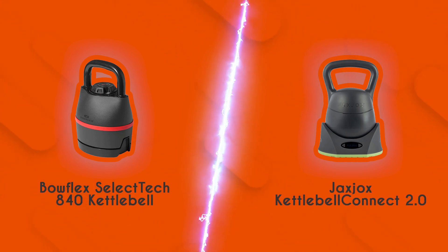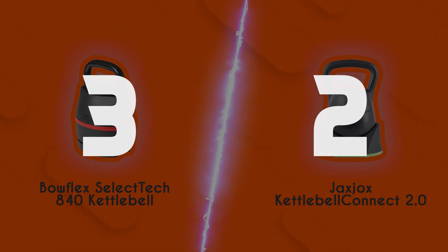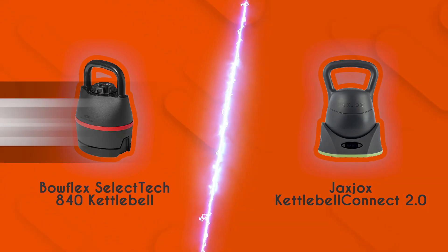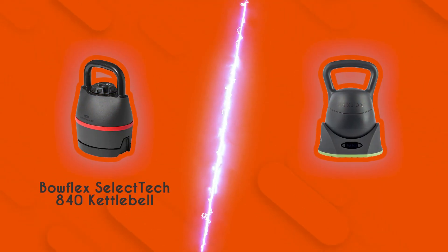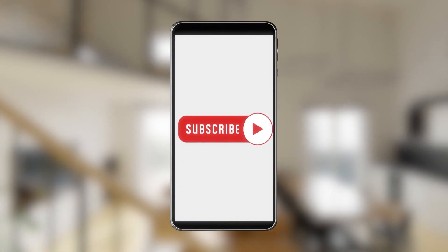The results are in and we have a verdict. The Jacks Jocks Kettlebell Connect 2.0 scored a total of two points, thanks to its more comfortable design and brilliant mobile application. However, there's no denying that Bowflex holds true to its 5-badge rating, dominating in terms of space efficiency, versatility, and ease of use. Despite Jacks Jocks' more advanced features, Bowflex's no-nonsense approach gives it the win in today's brand wars. If you have any contenders for the next kettlebell face-off, drop it in the comments below. If you liked this video, please give it a like and hit subscribe to stay connected with all of our research. We look forward to seeing you at trustedshoppingguide.com again soon.